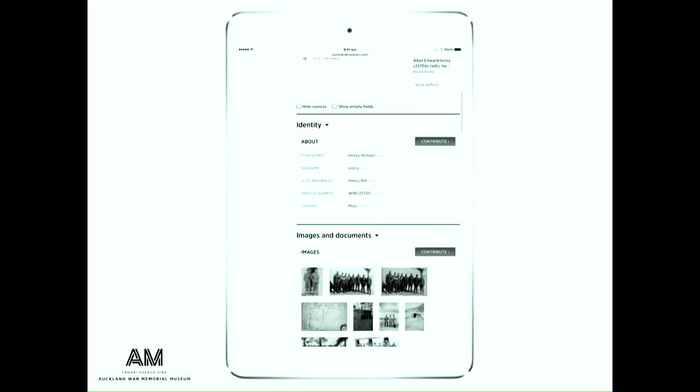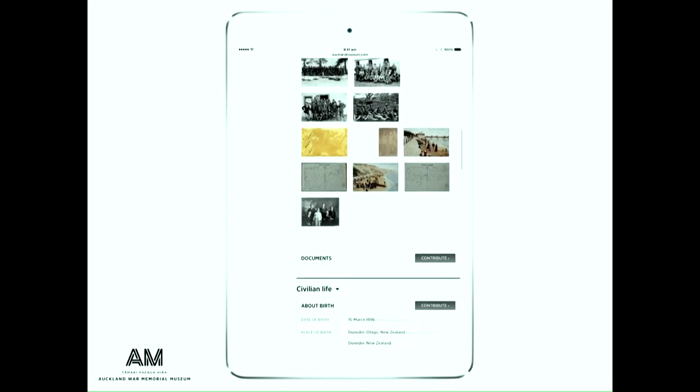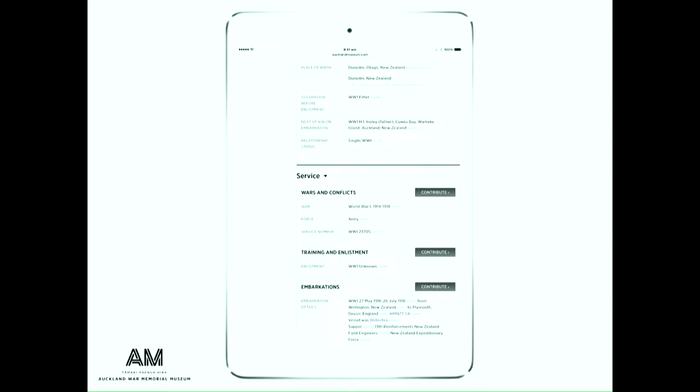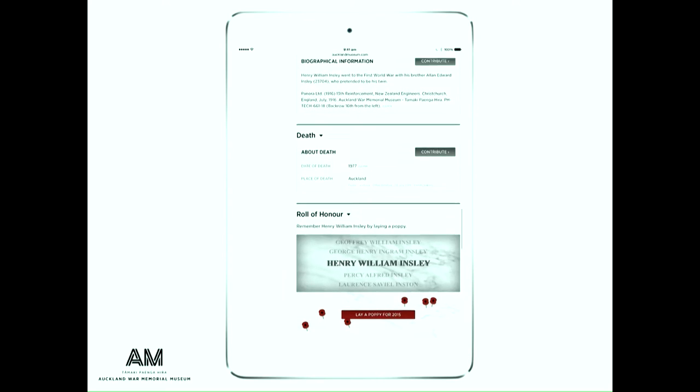This is what the record looks like — the same record with my family updating some photos and adding some notes. You can see every field can be added to. All the content that you add is published automatically; we don't moderate anything. There's a core team of two who work on this project, so trying to verify all this content would have been a little bit unreasonable.